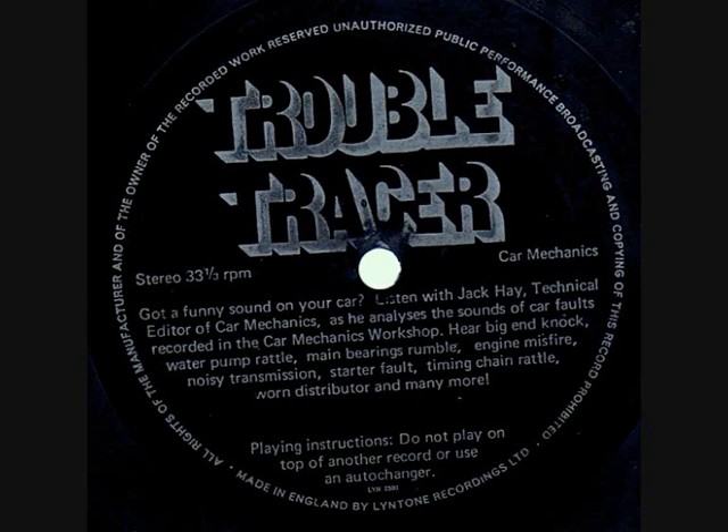Here's an easy one to start with. Has this happened to you? The starter Bendix isn't engaging with the engine's flywheel. The Bendix could be sticking, perhaps it's worn, or some teeth are missing from the flywheel's ring gear.